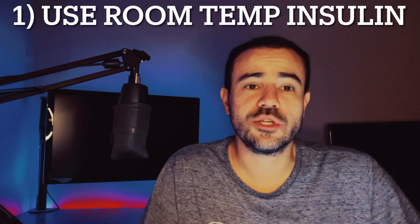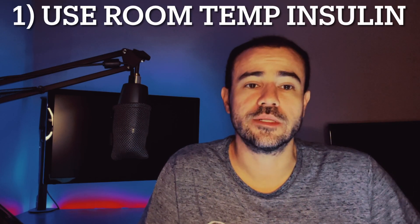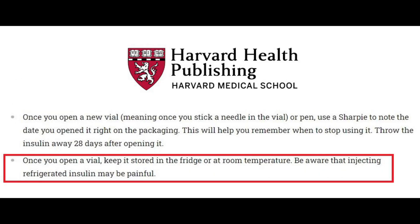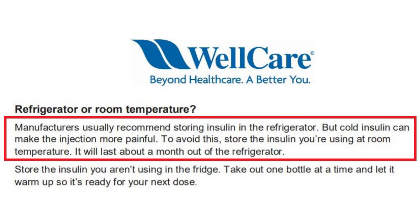The first one is something that you may already be doing, and that's to make sure that the insulin you're injecting with is at room temperature. Injecting with cold insulin can actually lead to more painful injections. This isn't something I've just experienced myself — multiple sources state the same thing, including the American Diabetes Association and Harvard Health: injecting with cold insulin can be more painful than injecting with insulin that's at room temperature.